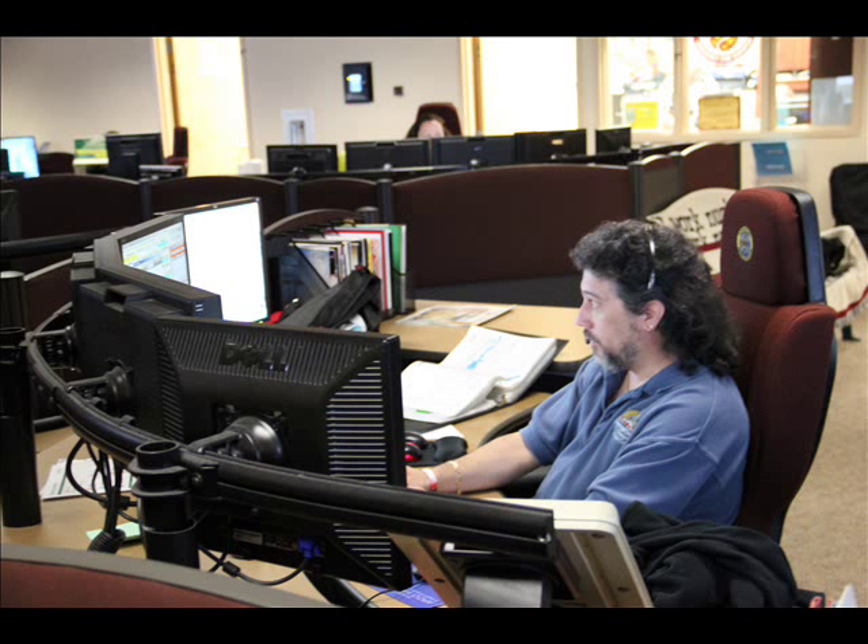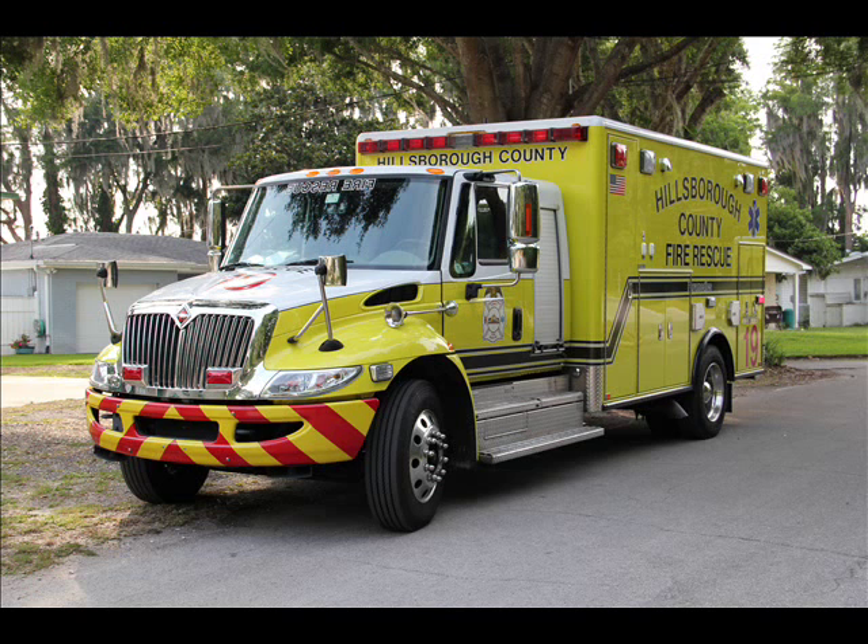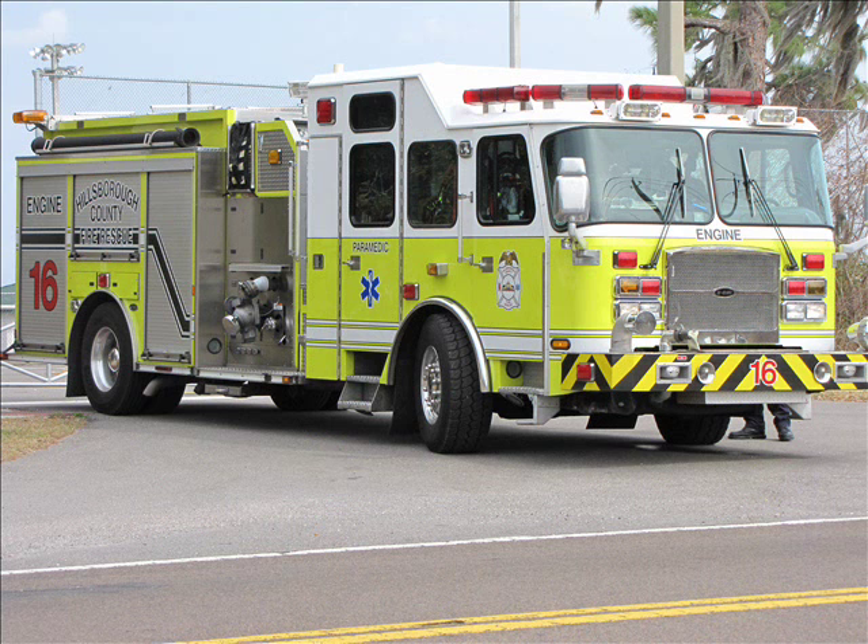Rescue 3 on Tac 3. Engine 29 is on 3. Truck 28 on 3. Engine 3 is on 3. Engine 12 is on 3.